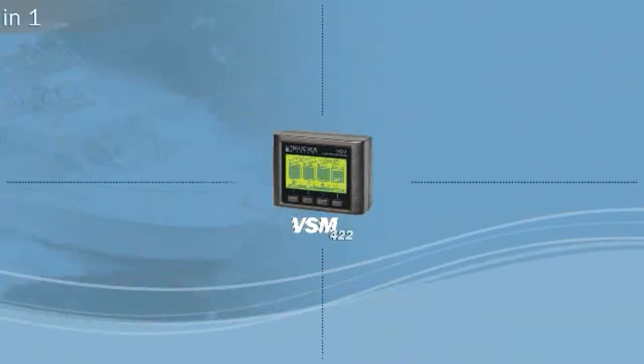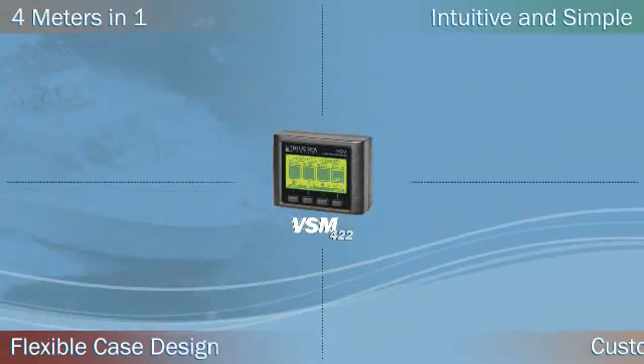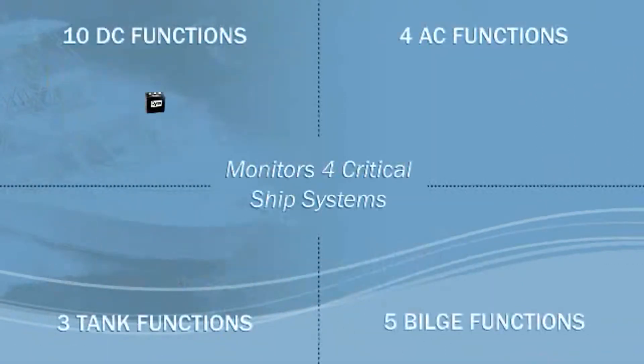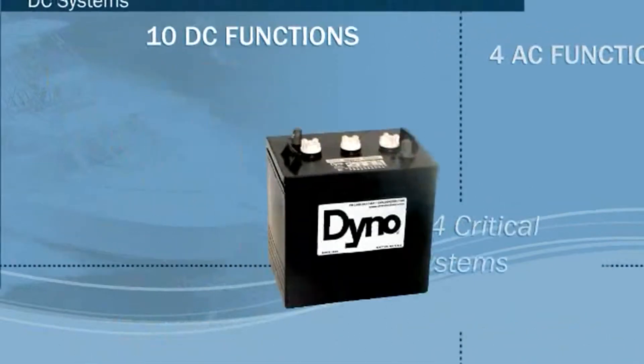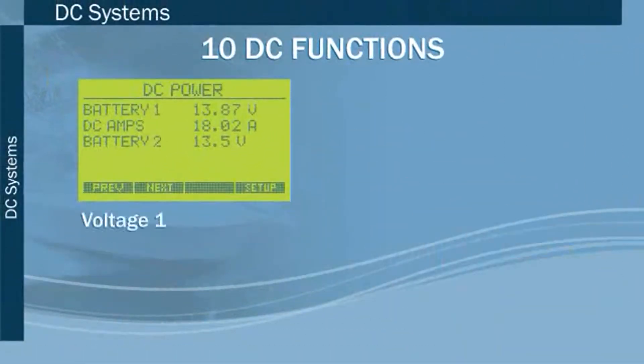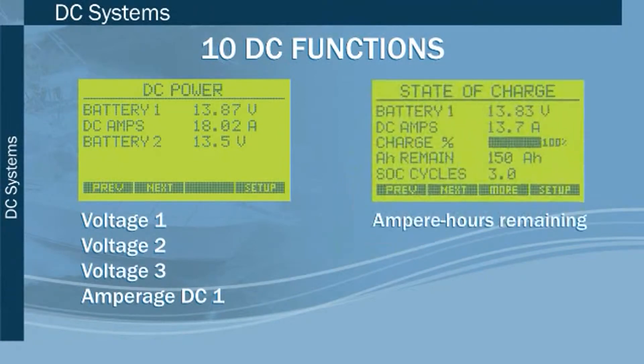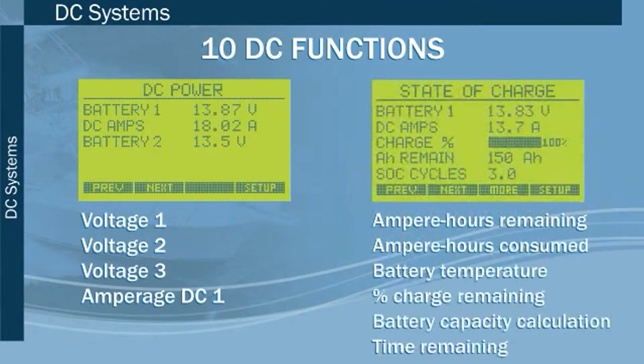The new VSM422 4-in-1 meter is intuitive, flexible, and customizable. The four critical ship systems include 10 DC functions consisting of voltage for up to three batteries, amperage for battery one, state of charge — which includes amp hours remaining, amp hours consumed.